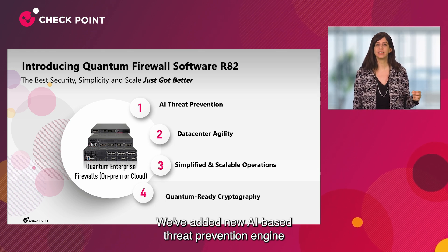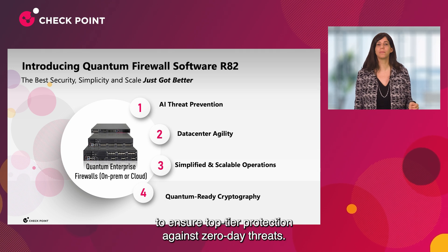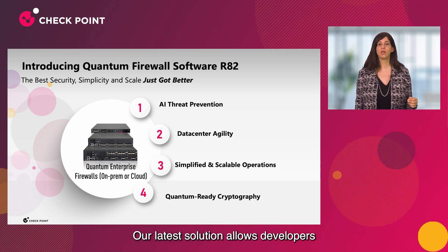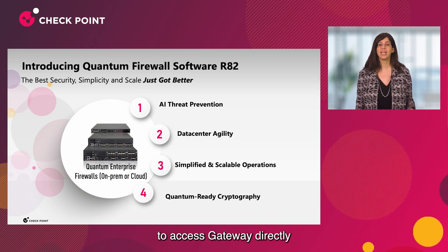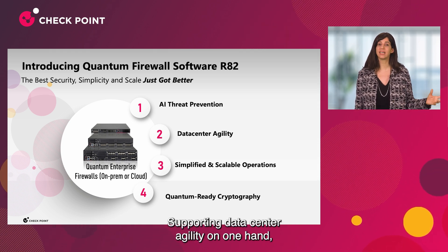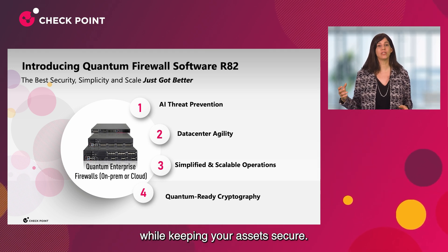We've added a new AI-based threat prevention engine to ensure top-tier protection against zero-day threats. Our latest solution allows developers to access the gateway directly in order to change the policy in a controlled manner, supporting data center agility while keeping your assets secure.